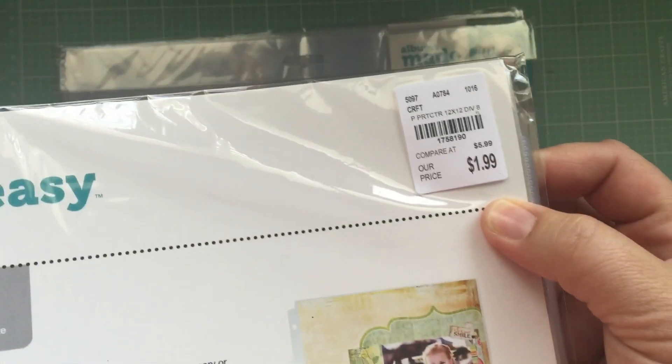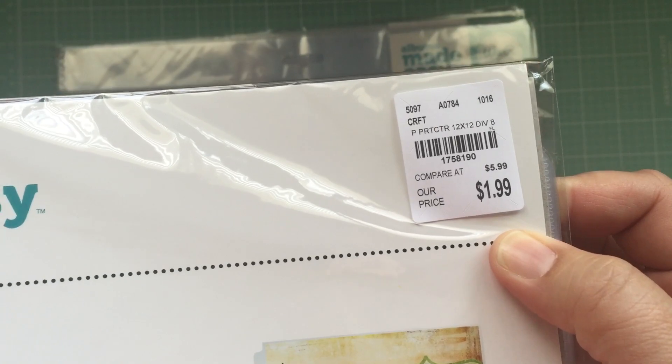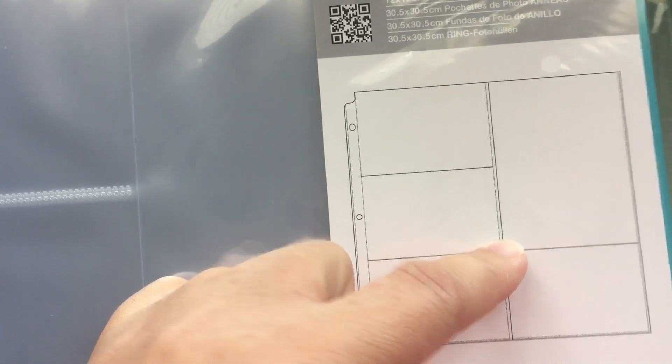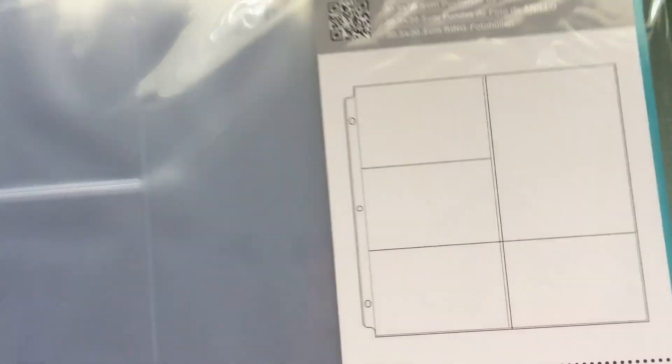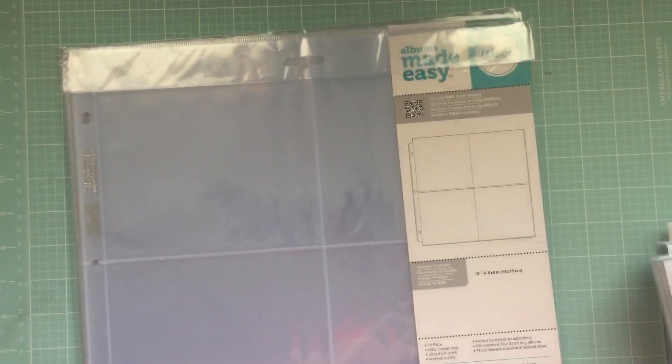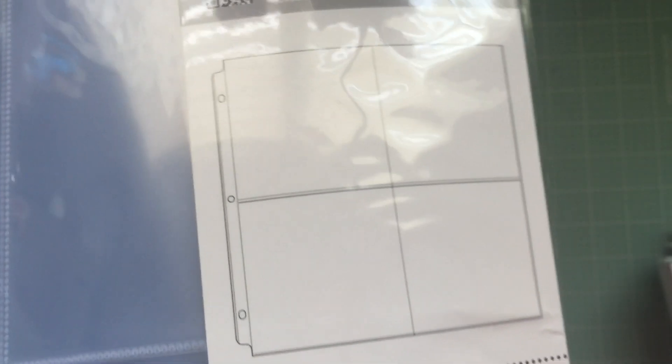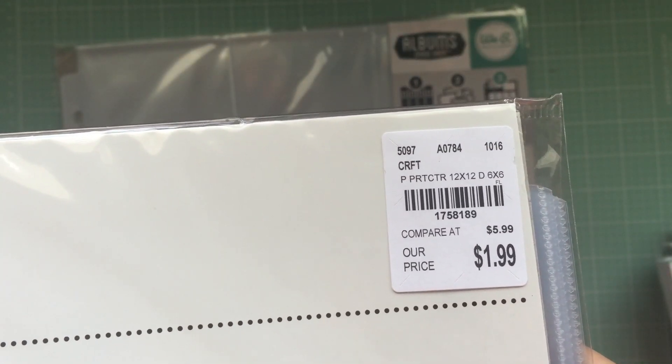They're $1.99. Here's a SKU number for this one — it has one big pocket that is 8 by 6 and the rest are 4 by 6, and you get ten of those. This one is 6 by 6 — I haven't seen these sizes before. Here's a SKU number for those.